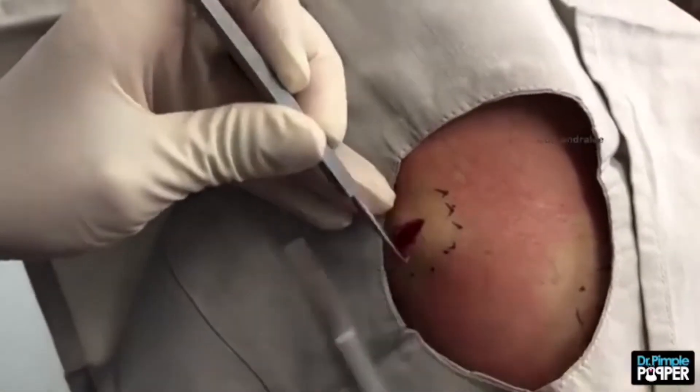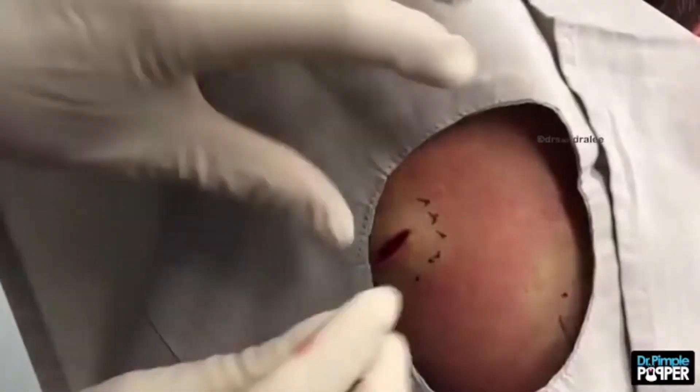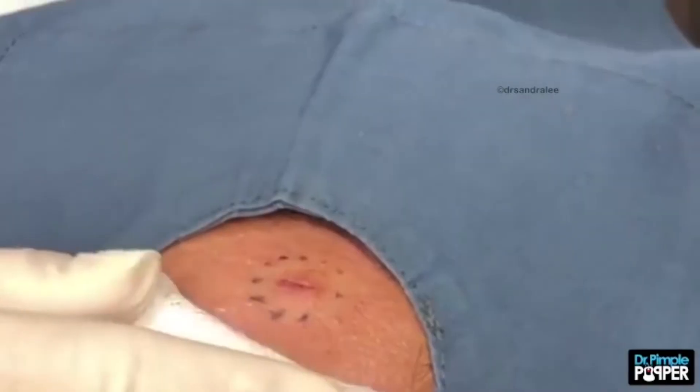In this case, Dr. Lee manages to free them with no more than a couple of quick squeezes. Another satisfied patient.